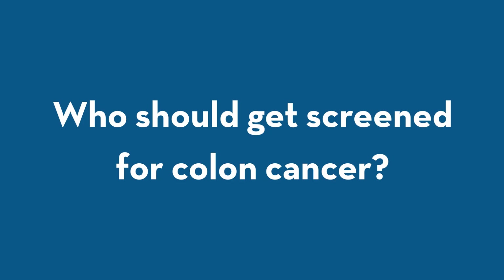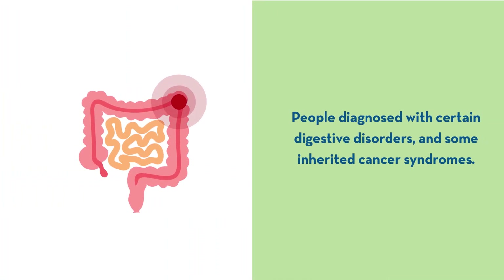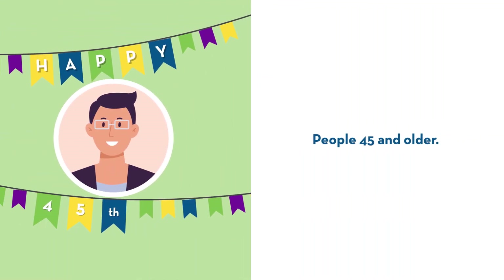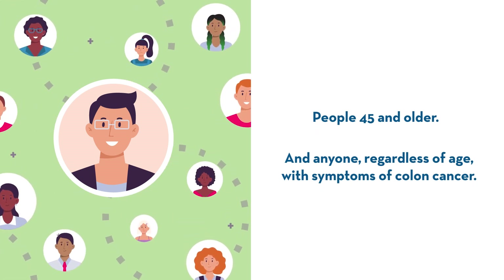Who should get screened for colon cancer? People with a family history of colon cancer. People diagnosed with certain digestive disorders and some inherited cancer syndromes. People 45 and older. And anyone, regardless of age, with symptoms of colon cancer.